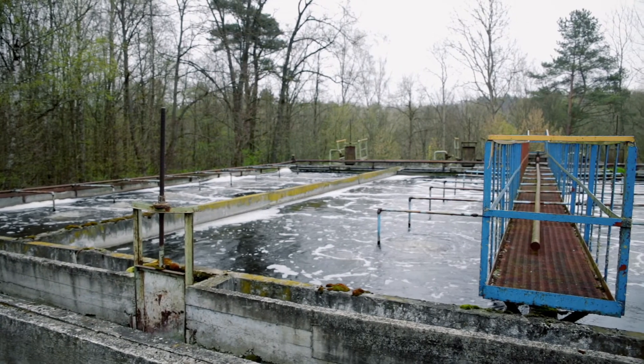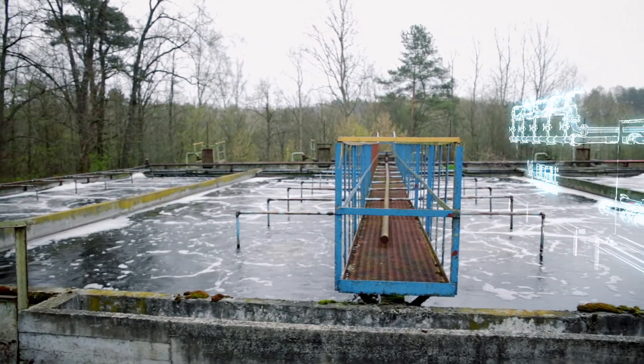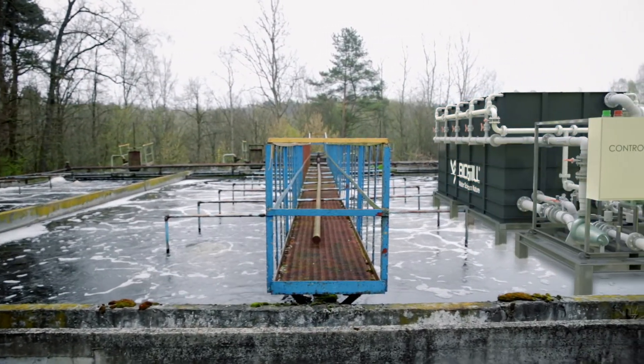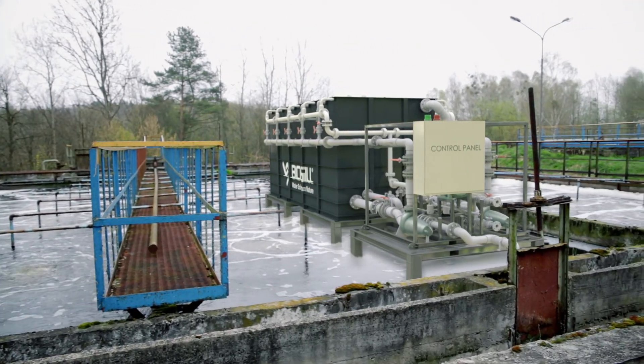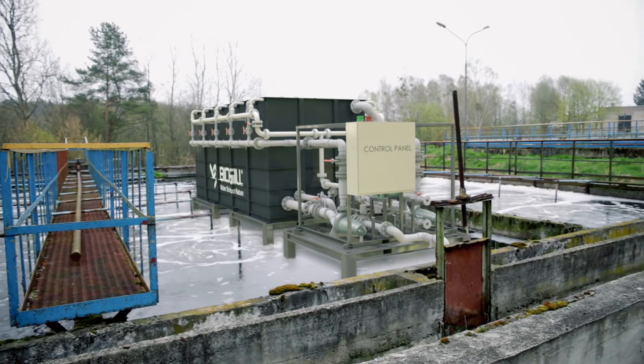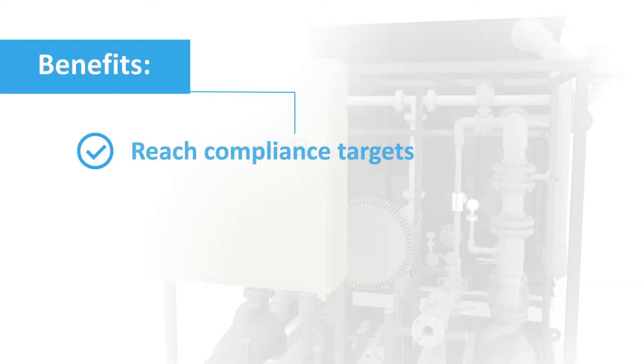For aging plants, the Ultra also offers a quick and easy retrofit to boost capacity and treatment performance. Significant savings can be delivered by upgrading, not replacing, an underperforming plant. A BioGill Ultra can help you reach compliance targets.